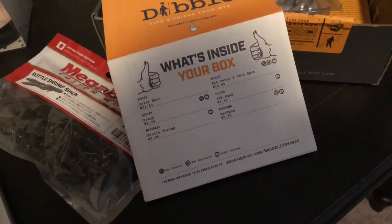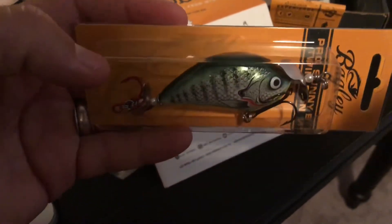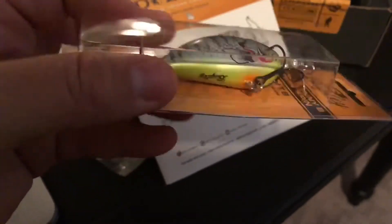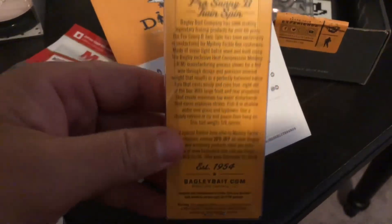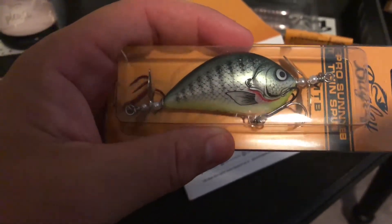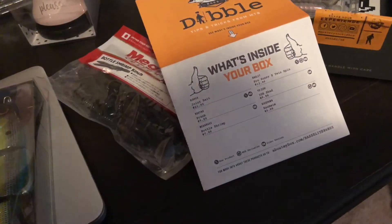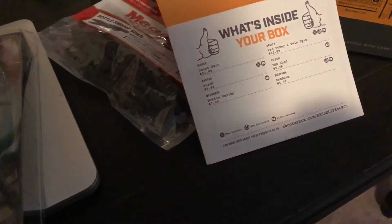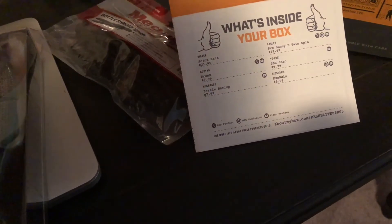It looks like the Pro Sunny B Beast Twin Spin — yeah, Twin Spin — bluegill pattern. Two little spinners on there, we'll check it out and see how it goes. That Pro Sunny B is $12.99 — pretty sweet.